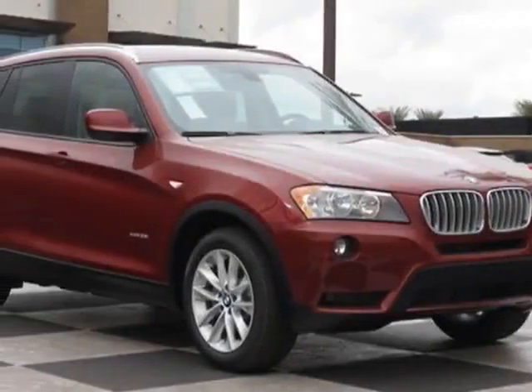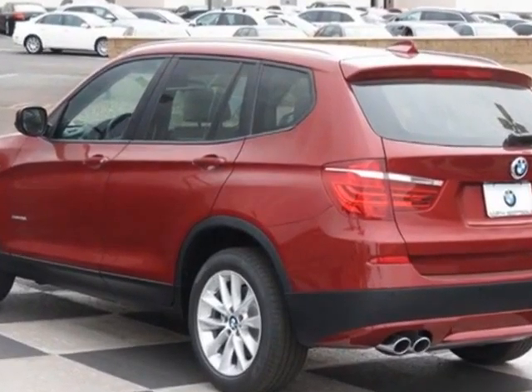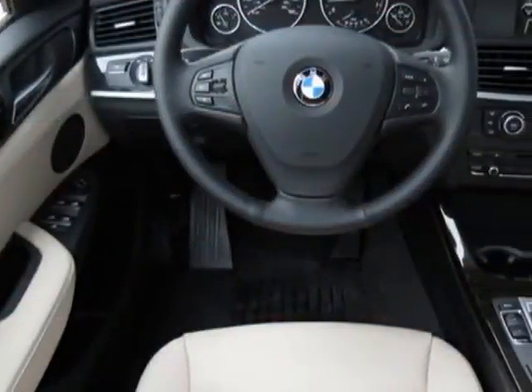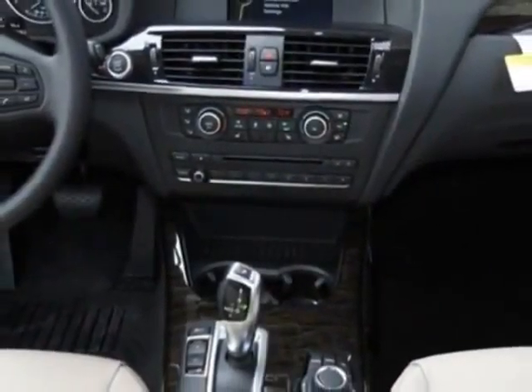Look at this new 2014 BMW X3. For your protection, this vehicle has a full factory warranty. This vehicle gets an estimated 21 miles per gallon in the city and an estimated 28 on the highway.